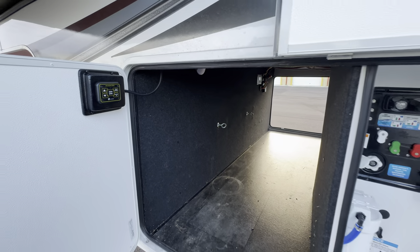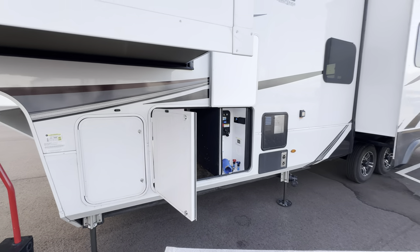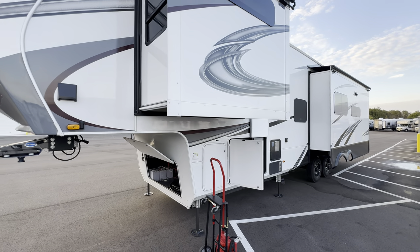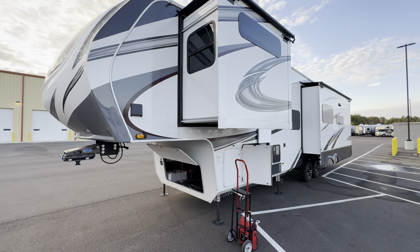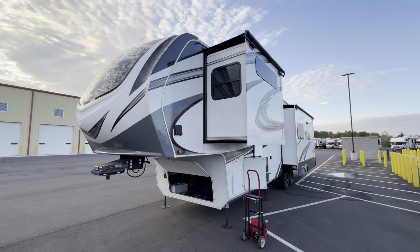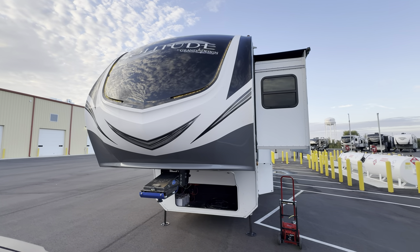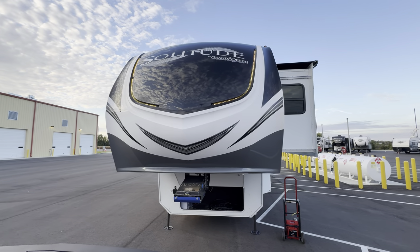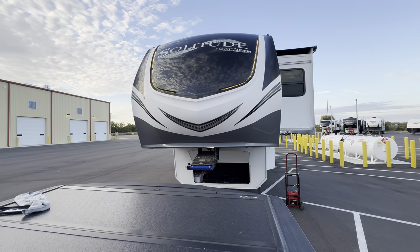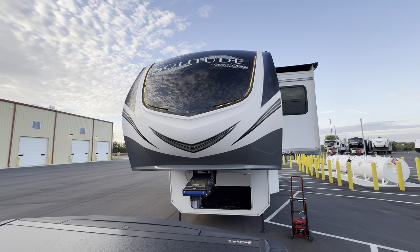There's going to be your auto level controls. But guys, hope you're having a wonderful day. Hope you guys enjoyed the tour. Hopefully see you next time. Again, my name is Hunter, and this is the 2023 Grand Design Solitude 345 GK. Have a wonderful night. See ya.